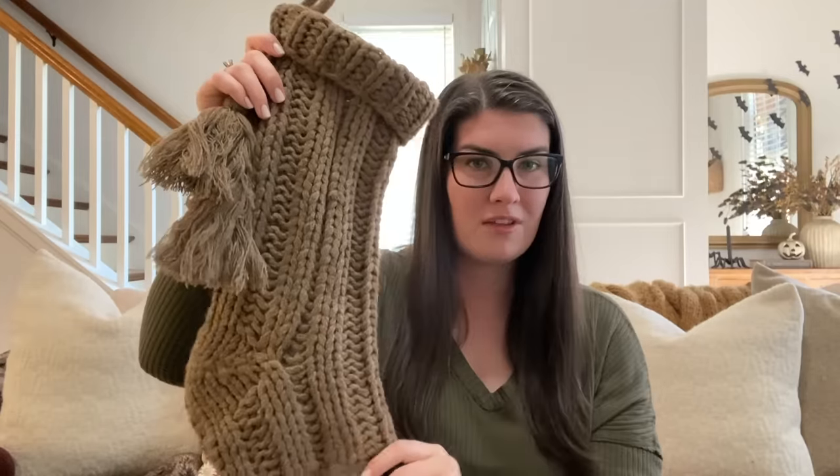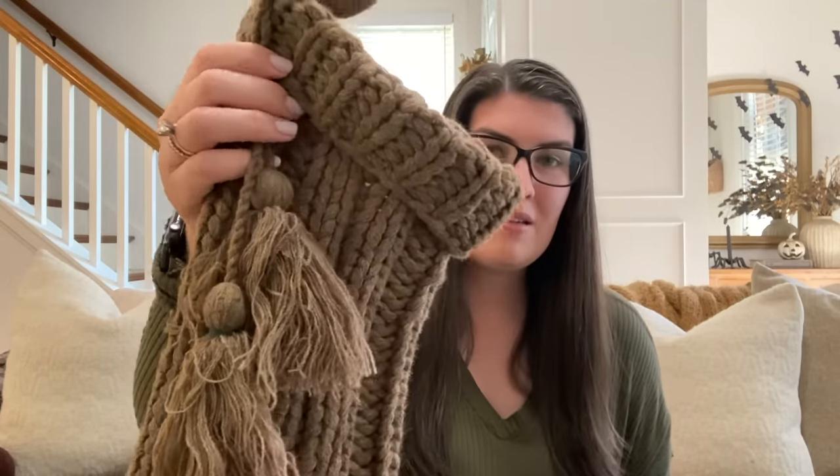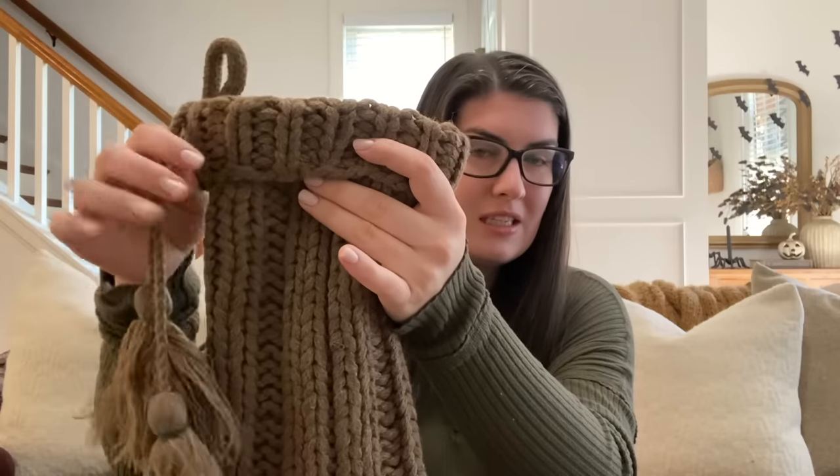Another new item I grabbed this year are these beautiful brown stockings from the Hearth and Hand line. I just grabbed two of them — I already have stockings from years past that I'll be incorporating again. Like I mentioned earlier, I'm integrating more brown into my decorating this year and wanted to do that with my stockings as well. I love the little tassel detail and the knit pattern. It does come in a cream color as well. It's definitely more of a mocha muted brown — the photo on the website makes it look brighter than it actually is.